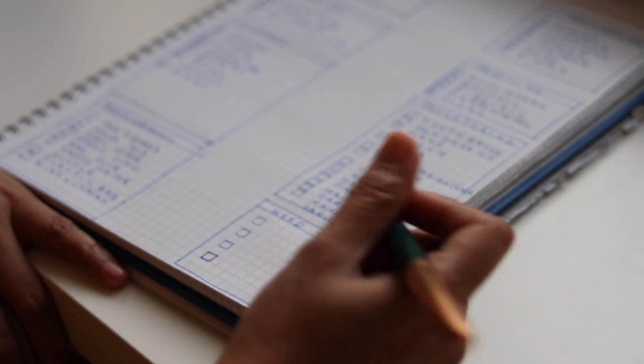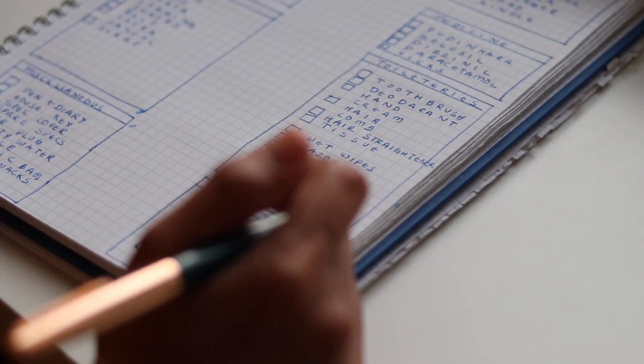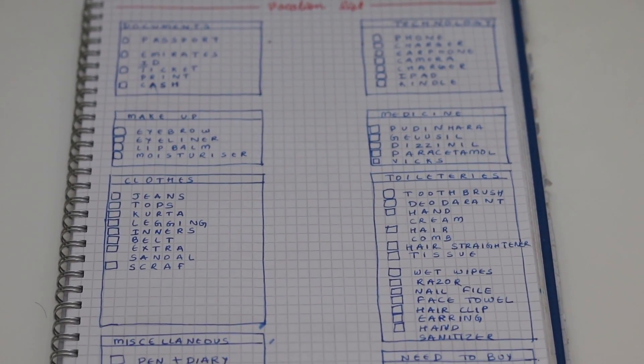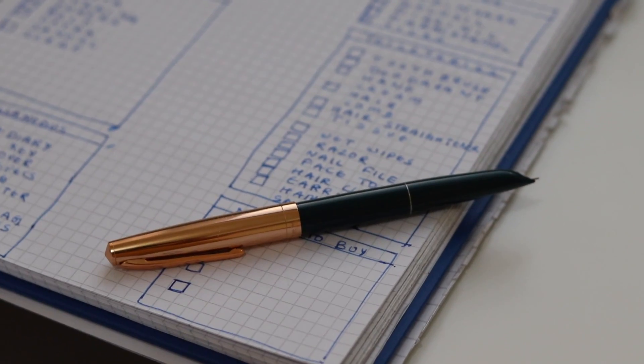The first step of travel packing is that I have made a checklist. Let's take a look at what's in this checklist.